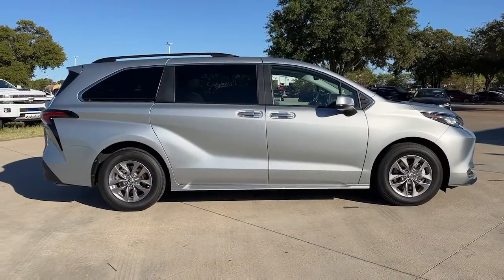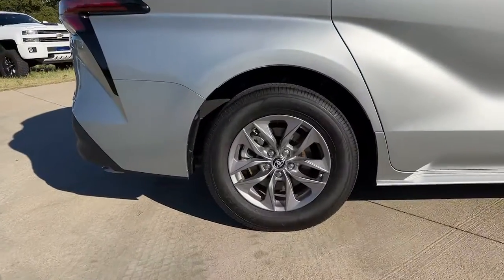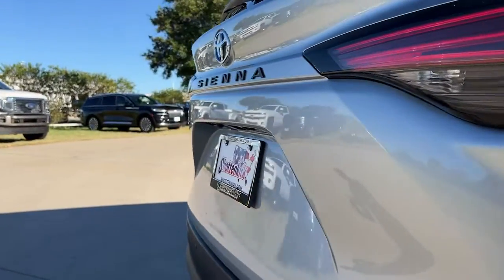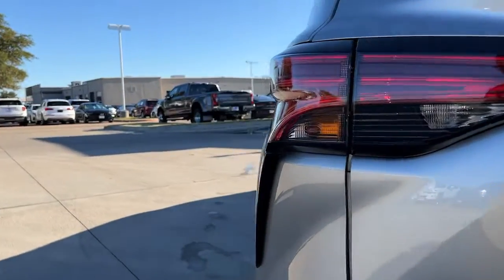These are just some of the great options this vehicle comes with: sun/moonroof, keyless entry, satellite radio, backup camera, power passenger seat, lane-keeping assist, power lift gate, fog lamps, trailer hitch, and aluminum wheels.